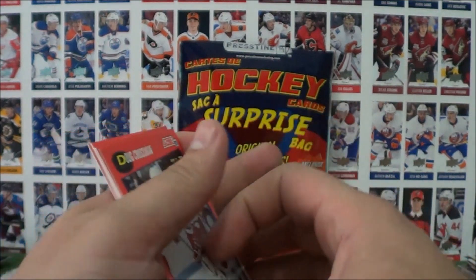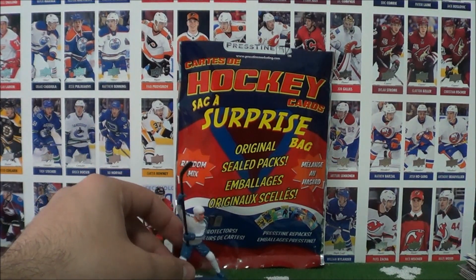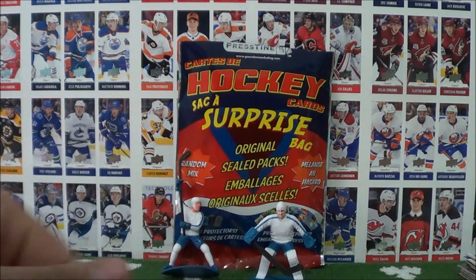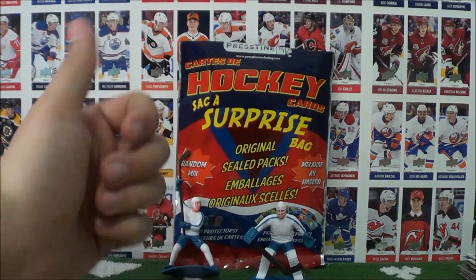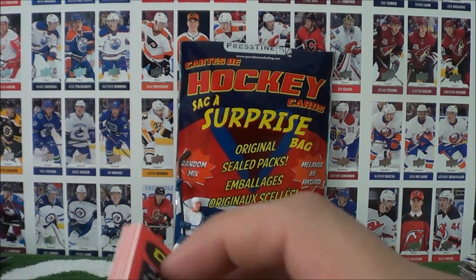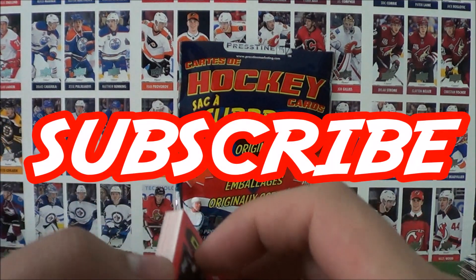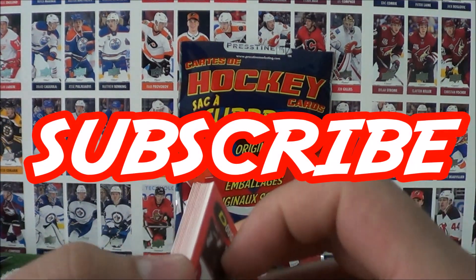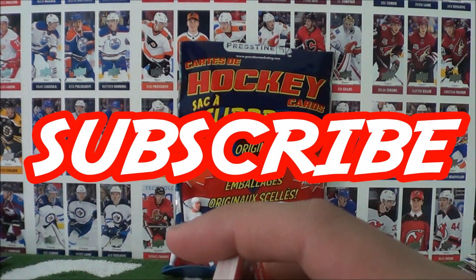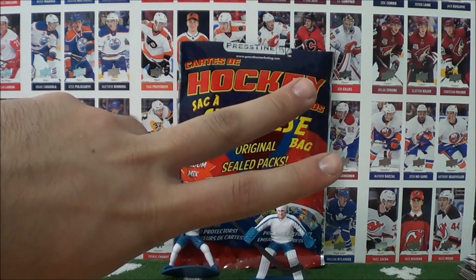That concludes our break of these surprise bags and hockey figurines. I hope you guys enjoyed that episode — if you did, make sure to click that like button as that really does help me out. If you're new here, welcome to the Procco Taco Show — make it official and become a member of our online community here on YouTube by clicking that subscribe button. Leave a comment, say hello, and just have fun. Thanks for tuning in guys, until next time — peace out, Procco Taco!